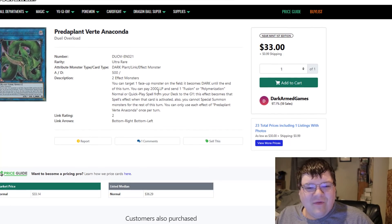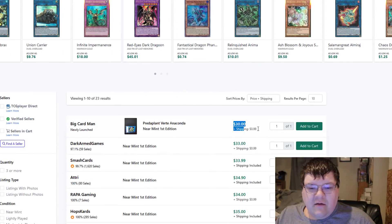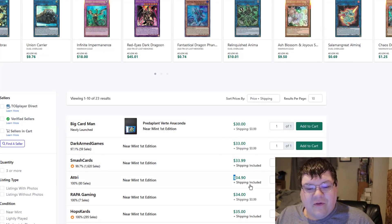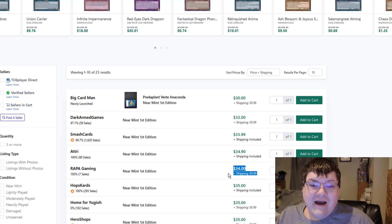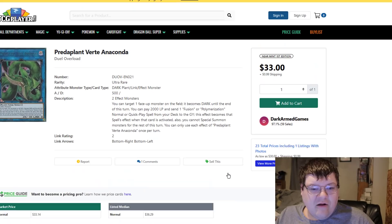Speaking of Verti — did you guys know that Vertis are $34? We have a straight one here for $31, then $34, $34, $35, $35. I just recently blinked and all of a sudden Vertis and Dragoons started moving.